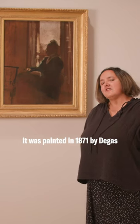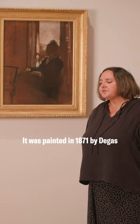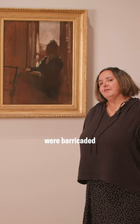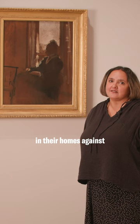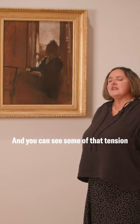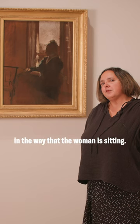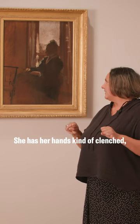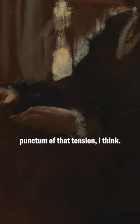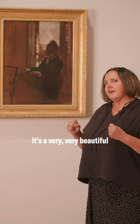It was painted in 1871 by Degas against the backdrop of the Franco-Prussian War and a siege on Paris. Essentially, Parisian citizens were barricaded in their homes against the battles raging outside. You can see some of that tension in the way that the woman is sitting — she has her hands kind of clenched, which is really the punctum of that tension, I think.